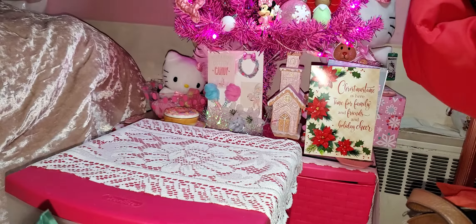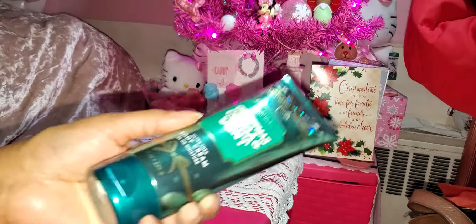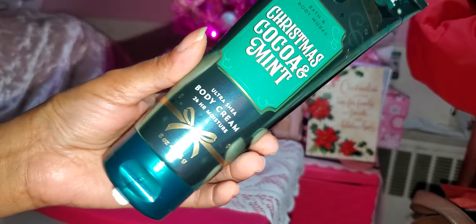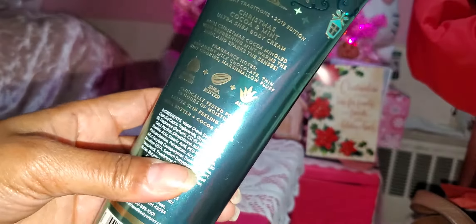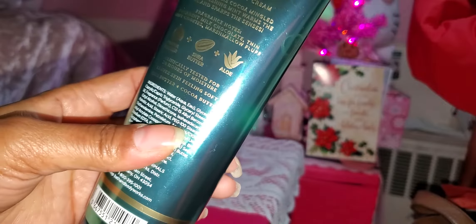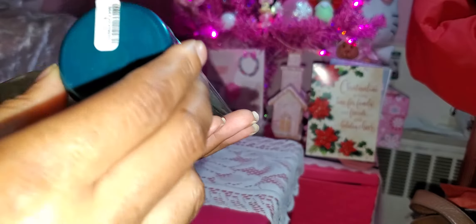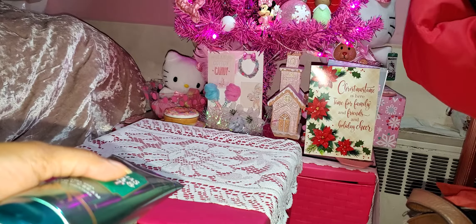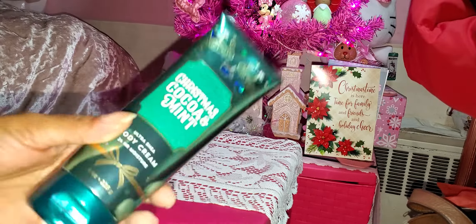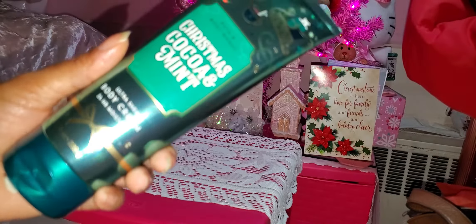I really like sweet, sugary scents — maybe a little floral, but sugary, sweet, and fruity. This is awesome. The mint is not overpowering; it smells like cocoa. The notes are milk chocolate, thin mint cookies, and marshmallow fluff. Amazing — really, really good. Originally $13.50, and since it was 75% off, I paid $3.37. That's the 75% off bin. If you like this kind of stuff, there was other stuff too — you've got to go get it.